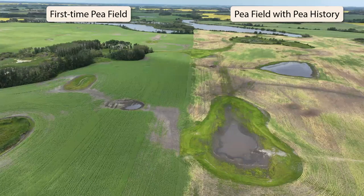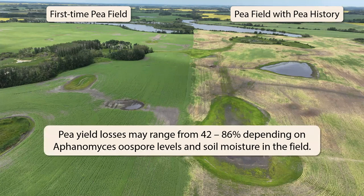Here are two neighboring pea fields. For the farmer on the left, this is their first time growing peas, and for the farmer on the right, that field has a pea history and an Aphanomyces root rot infection. Depending on the disease load in the soil and available soil moisture, yield losses in peas can be pretty high and can lead to crop failures. The field on the right was seeded earlier in 2022 and faced more challenges in May. Now that peas have been grown in both fields, we will see Aphanomyces start to move into the left field, likely along some of these shared water runs.